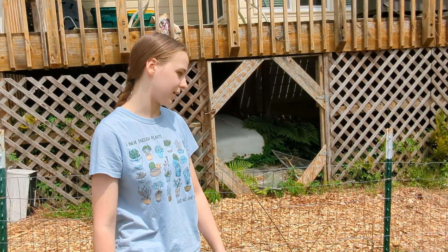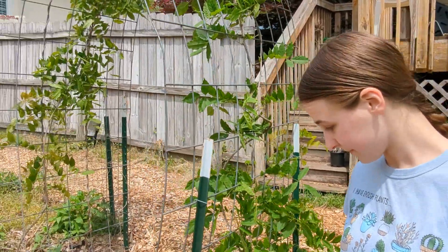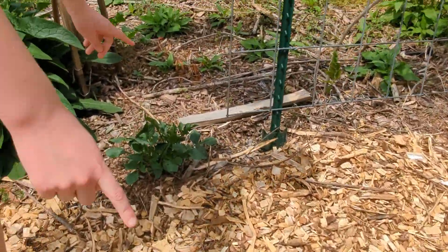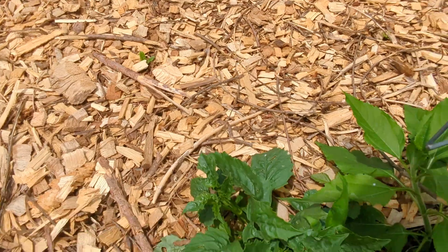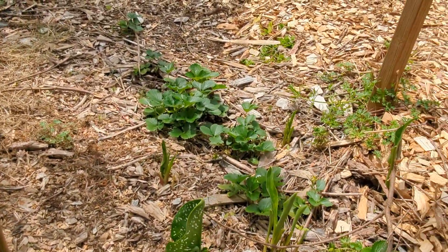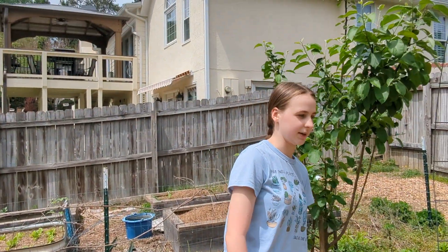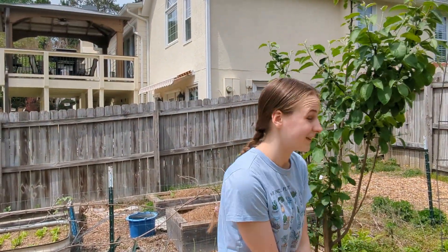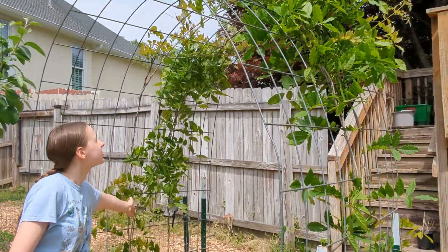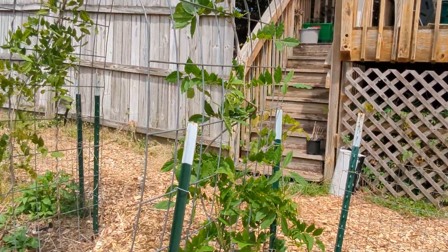We also have some flowers here from bulbs — gladiolus, dahlias, and several others around the garden as beautiful pops of color coming later on. This is one of our wisteria plants that's doing quite well, not flowering quite yet, but it's looking good.